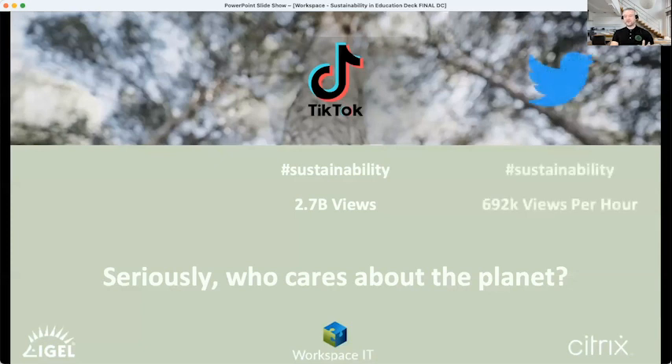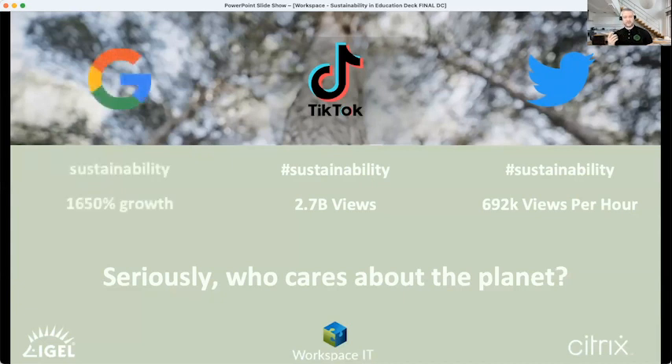Looking at Twitter, the sustainability hashtag was having 692,000 views per hour — a stat that is growing all the time. On Google, searching the term 'sustainability' over the past five years has seen a 1,650% growth. So if we're going to answer the question of who cares about the planet, realistically everybody does these days, with a huge focus on younger generations coming into the workforce and into higher education.